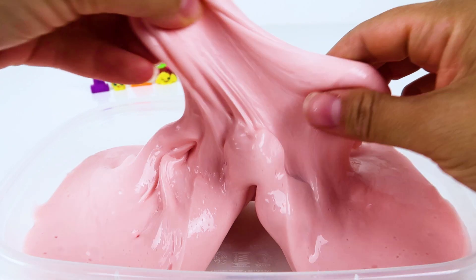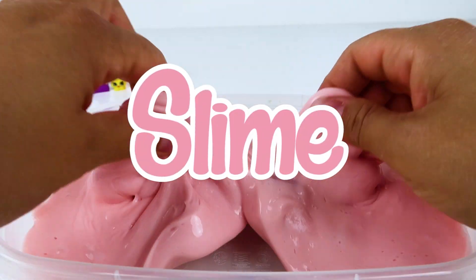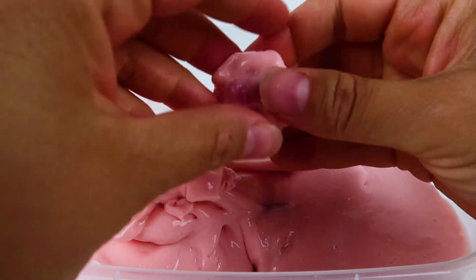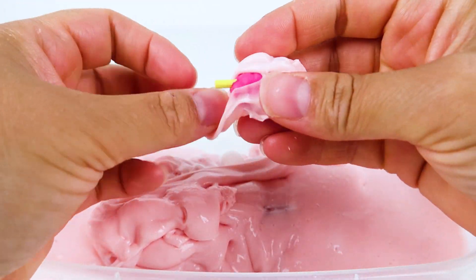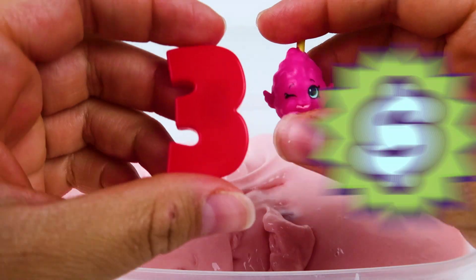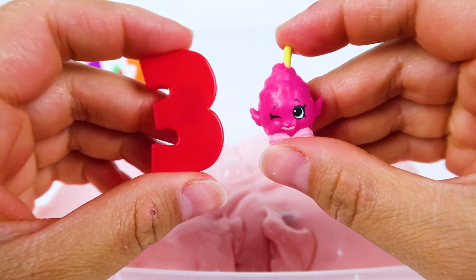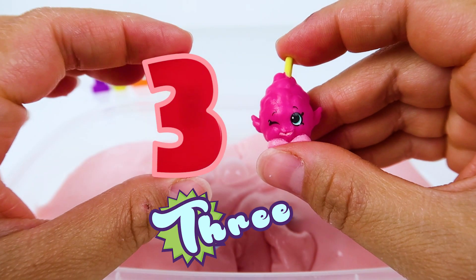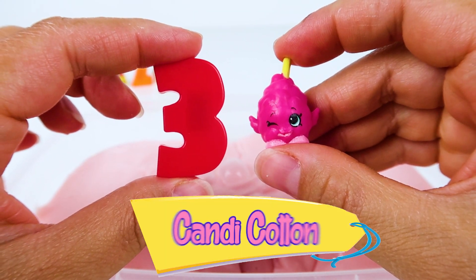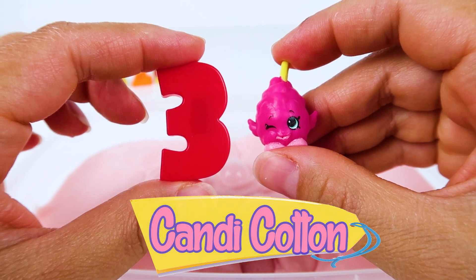Let's see who else is hidden in the slime! There it is! It's Shopkin number three — Candy Cotton!